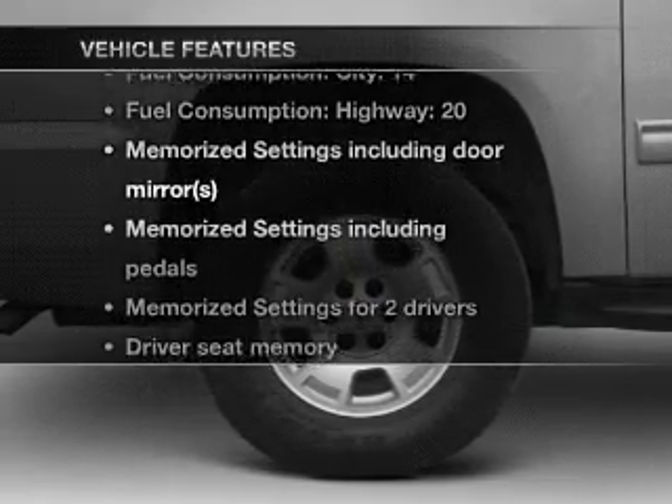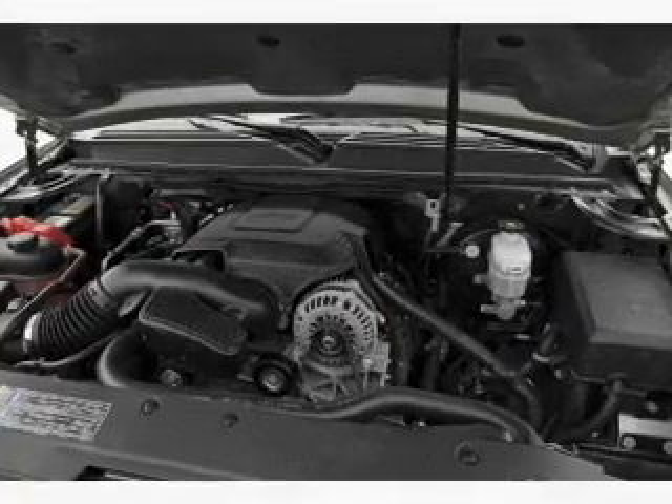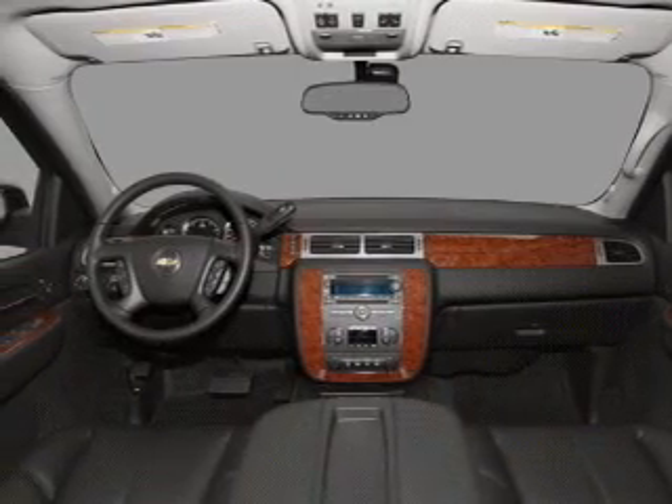Plus, enjoy these notable features that are included in this vehicle: air conditioning, power door locks, power windows, power steering, cruise control, an AM FM stereo with a CD player, and an adjustable tilt steering wheel.